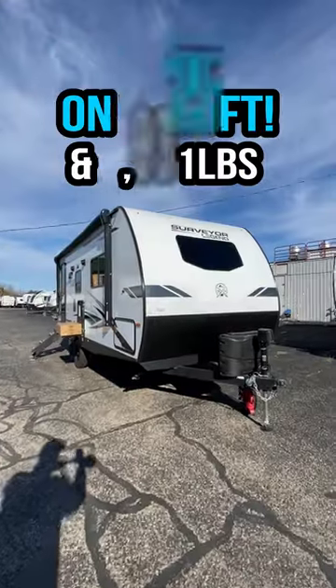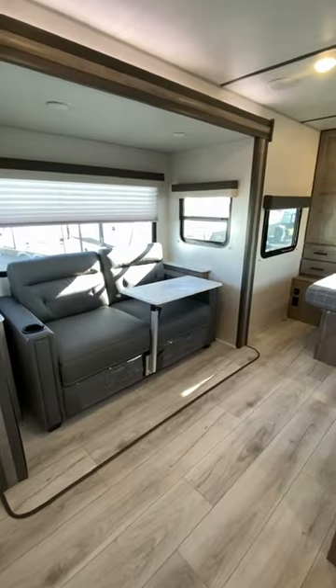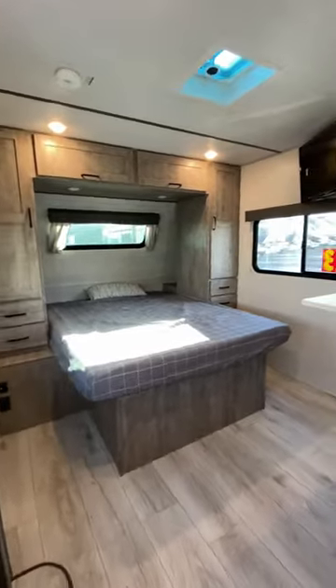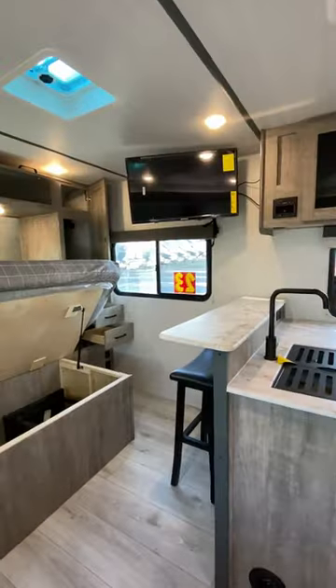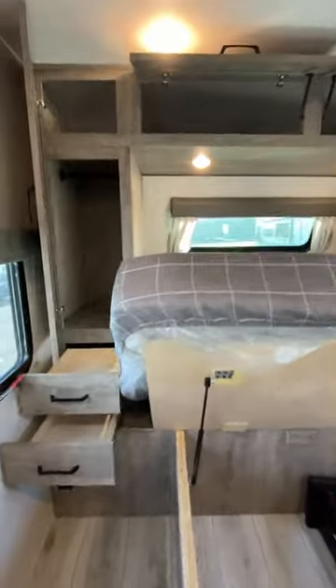I can't believe they managed to get tandem axles, a true queen bed, and a floor-flush theater seat all under 5,000 pounds. That's actually a tri-fold hide-a-bed right there with that cool lagoon table. You see how the TV pivots around? You've got that cool little elevated dining bar, so you have a couple different places to sit.